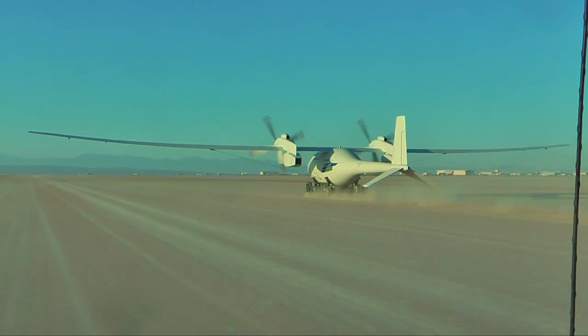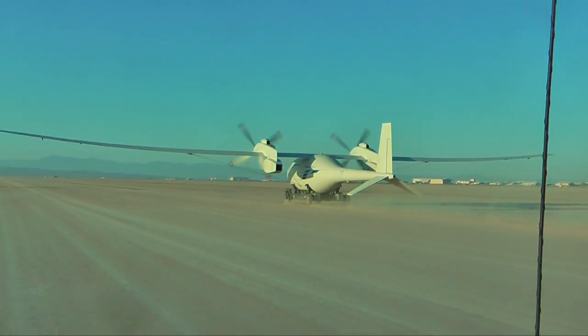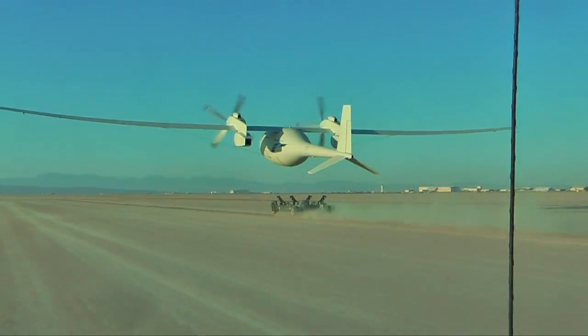Moving down runway 15, the aircraft and its rolling launch cart picked up speed. "I just thought it was poetry in motion, just seeing the Phantom Eye take off from the ground cart and seeing it take off and start flying. We were just cheering. I was hollering and screaming, yay!"